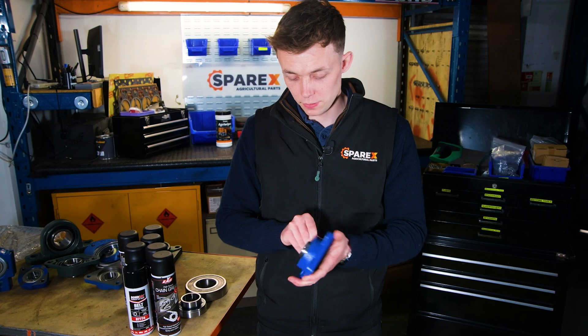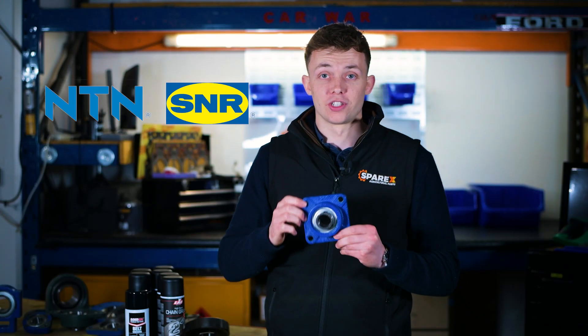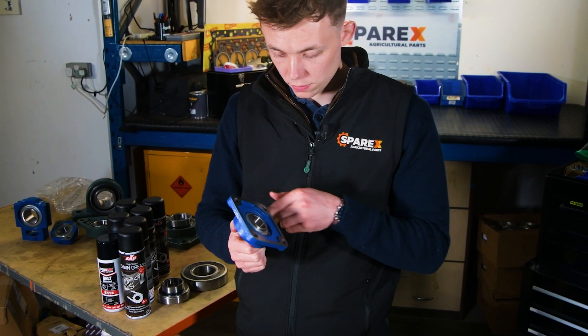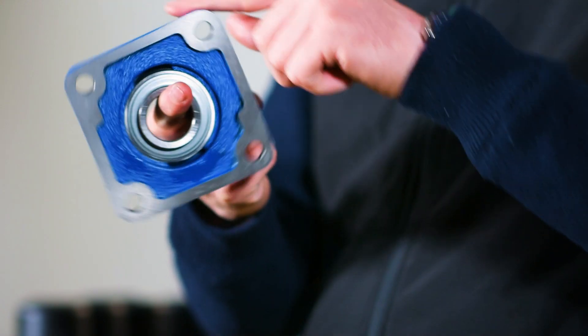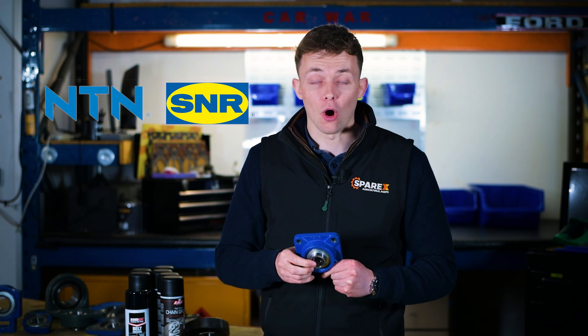We have two brands available at Sparex. NTN S&R, which are made of high quality Japanese steel, which are super strong, super resistant, and being some of the world's best steel offer a very long lifespan. We have something for everyone and almost all applications.